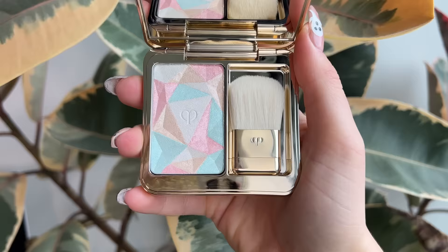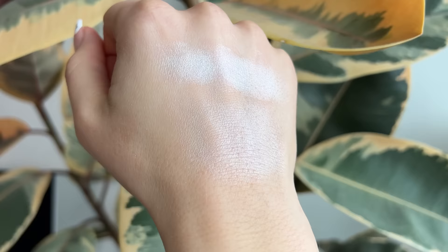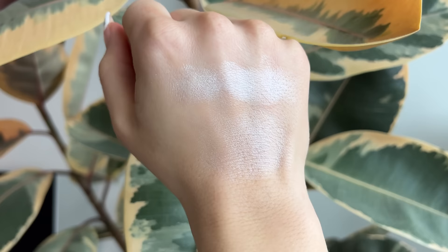My other favorite highlighter is more wintertime vibes: the Clé de Peau Luminizer from their holiday collection. Before swatching, can we just look at the gorgeous packaging? The highlighter itself is beautiful and multi-dimensional like the Dior one, but more of a frosty vibe — every little color blends together into a sweet iridescent frostiness. This is going to be a little more for fair skin tones, and it is a bit frosty so not everyone will love it, but I absolutely love it. It's very unique, the packaging is gorgeous, and the formula is super smooth and luminizing — not chunky or glittery.